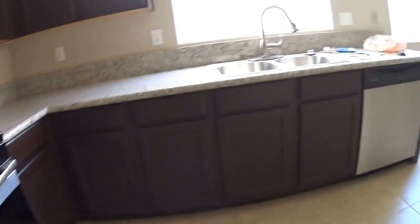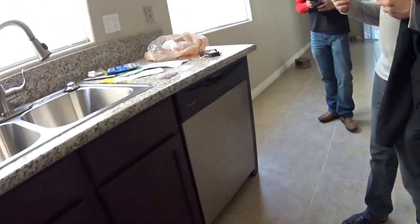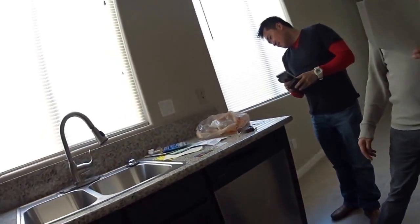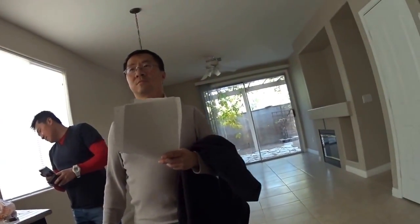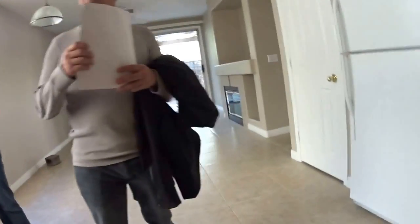They did upgrade the counters. This one normally has these little white rectangle tiles. This would cost us about $1,200 to do. There's a Chinese company in town who buys up all the overruns of marble for the casinos, and we can get granite for $100 a slab.